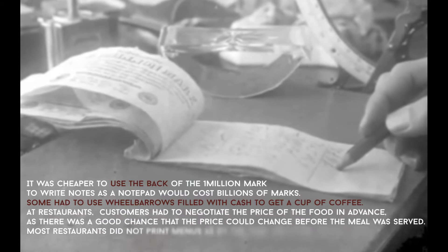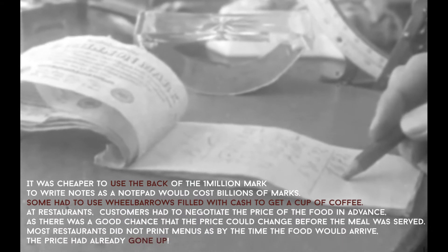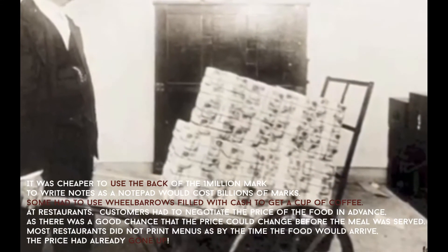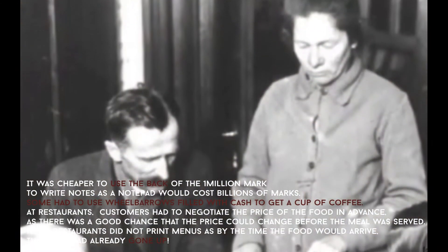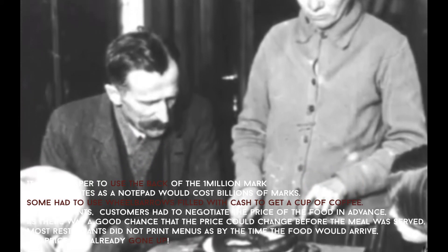It was cheaper to use the back of a 1 million mark note to write on, as a notepad would cost billions of marks. Some had to use wheelbarrows filled with cash just to get a cup of coffee. At restaurants, customers had to negotiate the price of food in advance, as there was a good chance that the price would change before the meal was served.